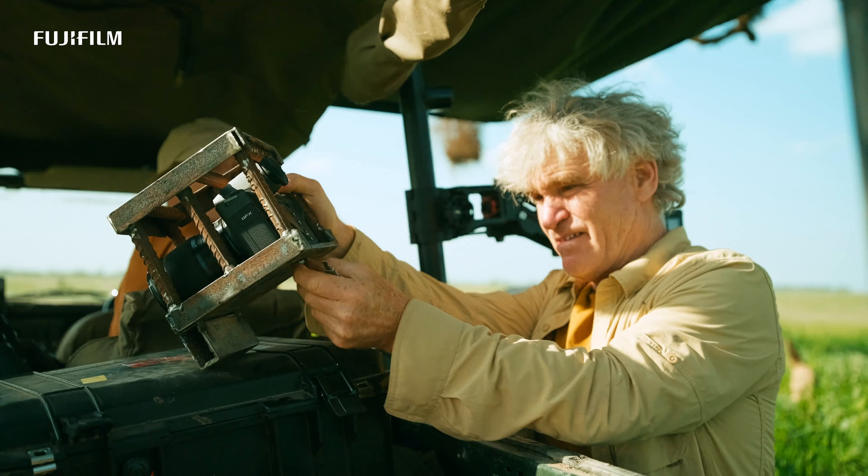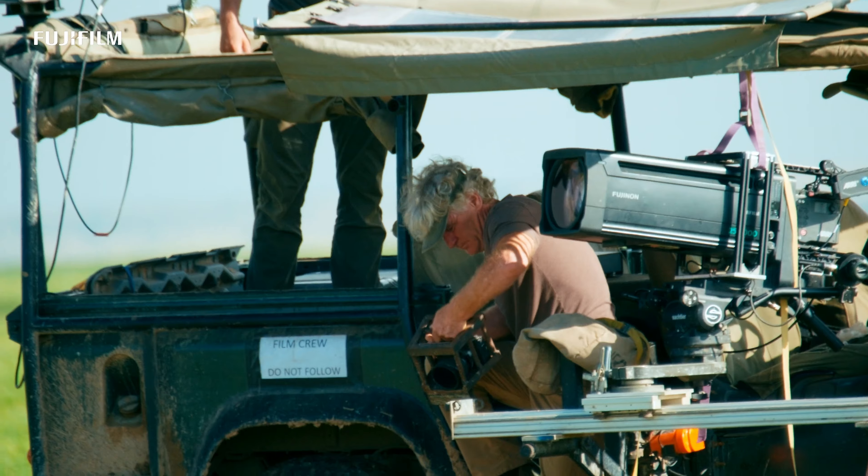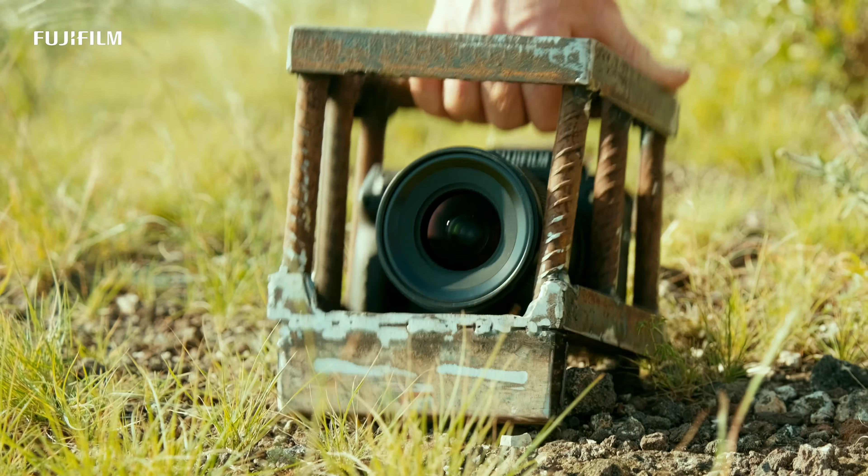How much did you actually use the GFX 100 II? A ton — we used them all the time. I almost always had a time lapse running during the day somewhere. We built this crazy contraption in a workshop with some rebar and steel plate — a cage for the GFX 100 II — so we could literally drop it on the ground and let elephants step on it if they wanted. And they did. The footage we got was pretty stunning.